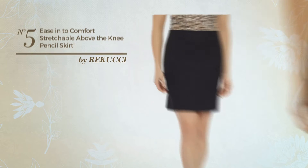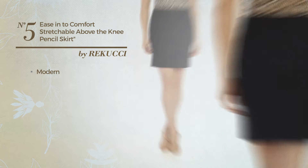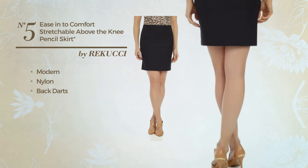Number 5: An All Casual Tight Skirt. Featuring a basic modern inspired look, made of quickly drying nylon, styled with back darts.